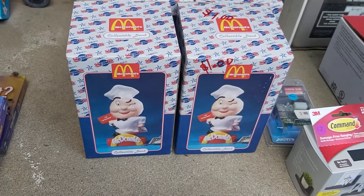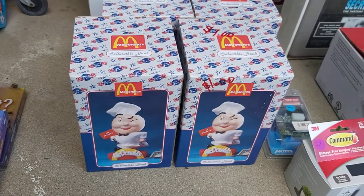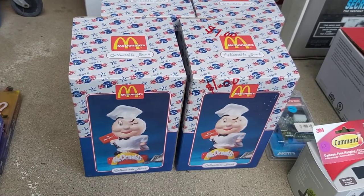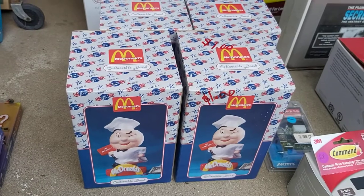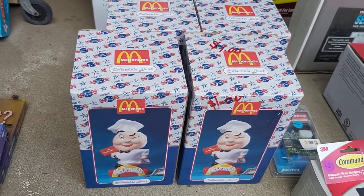Look at these cool McDonald's collectibles — the date on these is 2000. Paid a dollar apiece for those. There's a listing on Amazon with no sellers, and there's no sales history on eBay, so that means I have no competition — I can price this in the stratosphere. I'm thinking maybe $50, $60, maybe even $75. We'll see how it goes.